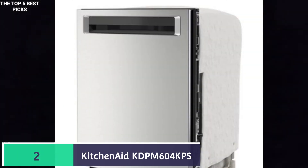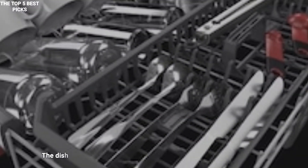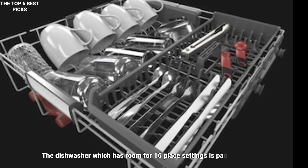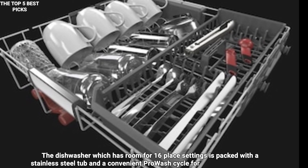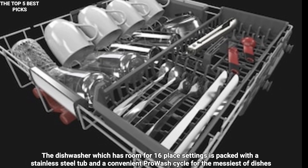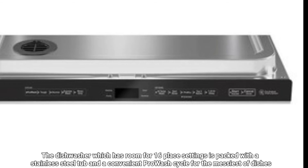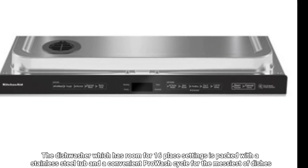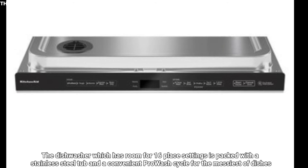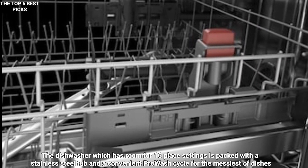Number 2 is the KitchenAid KDPM604KPS — very effective. This dishwasher has room for 16 place settings and is packed with a stainless steel tub. Nice extras include a deep, angled third rack with rotating jets to clean your glasses, mugs, and bowls, and a convenient pro-wash cycle for the messiest of dishes. What makes the KitchenAid really shine, however, is its Pro-Dry feature, which delivers an impeccable drying performance.